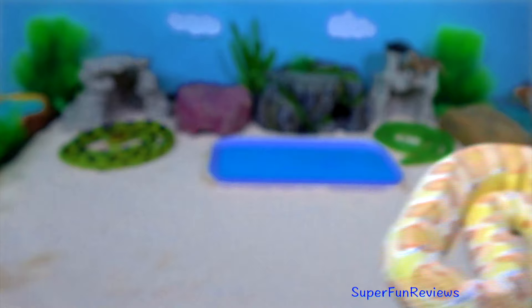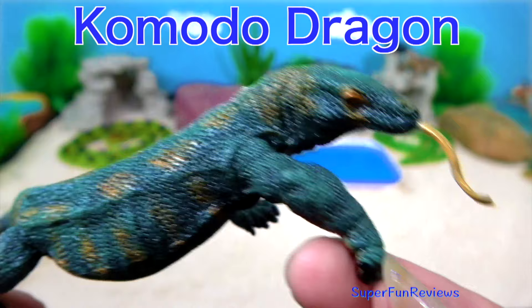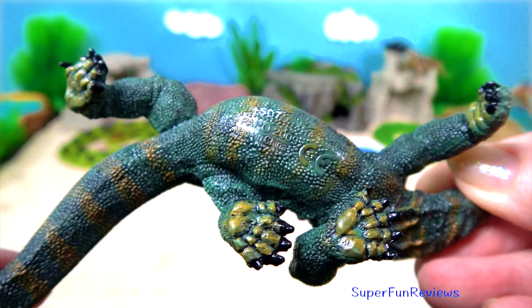The Komodo dragon. They look like mythical creatures and have existed for millions of years. They were discovered 100 years ago when a plane accidentally landed on Komodo Island.